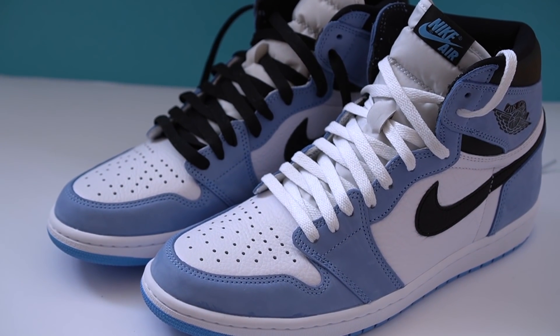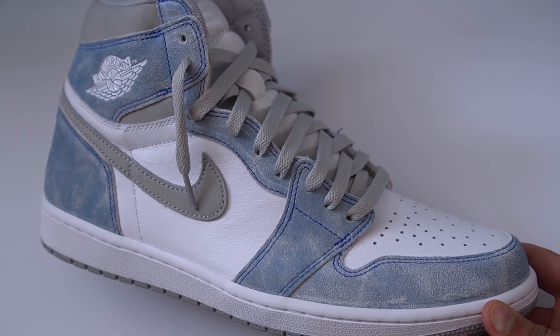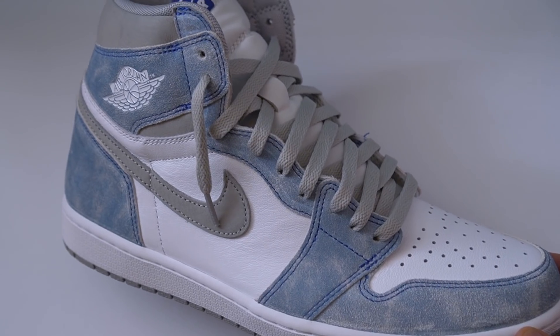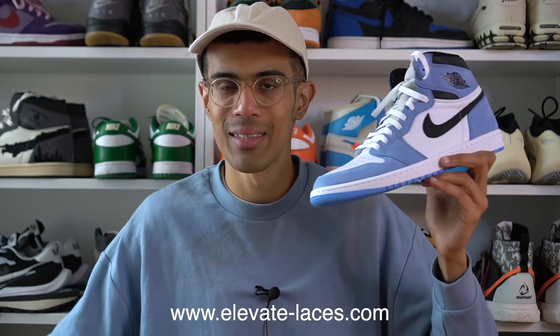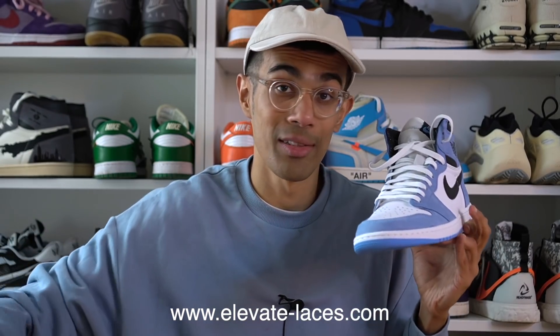One thing I don't understand about either shoe are the laces. The University Blues come with black laces and also a pair of UNC blue laces — but if you've worn a pair of Chicagos before, you know what the shoe really needed was white laces, which is what I ended up doing. I threw on white laces and it's exactly what this sneaker needed. The Hyper Royals come with white laces but also strangely with a weird pair of royal blue laces, which I don't think the shoe needed at all. I threw gray laces on my Hyper Royals, which in my opinion match perfectly. You can grab both of these laces from my shop, Elevate Laces — link in the description, ships worldwide at very affordable rates.